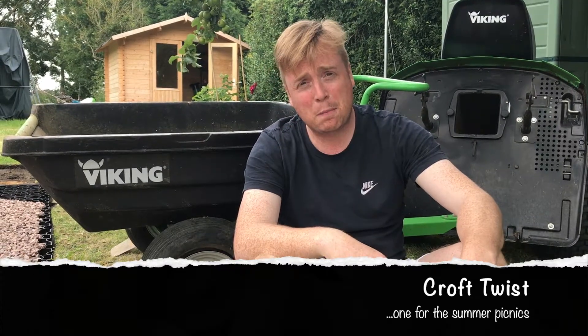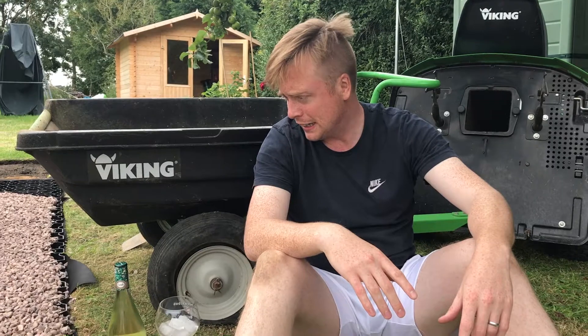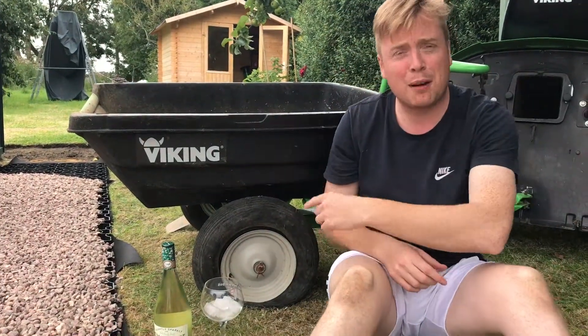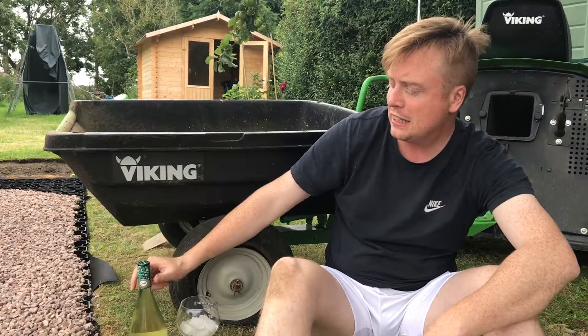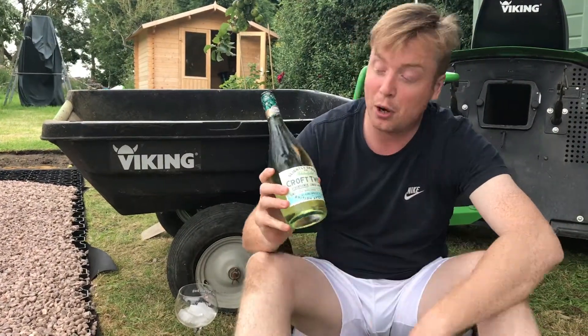Hi everybody! I've had a lovely day here building a path, which kind of got a bit cut short — we managed to puncture a tire. So I thought now was a good time to stop, especially because it's a beautiful day again outside — English summertime — so I had to give this a try.